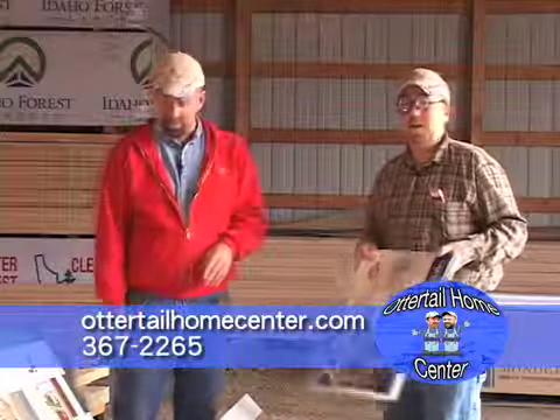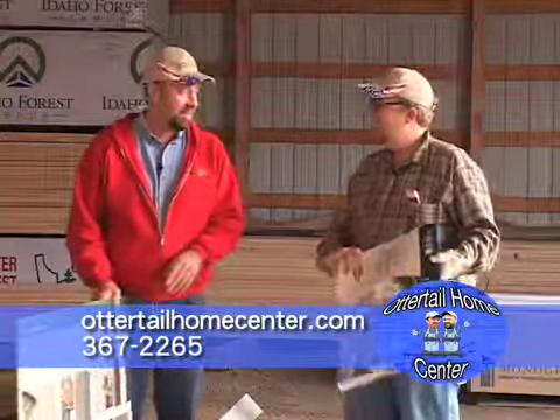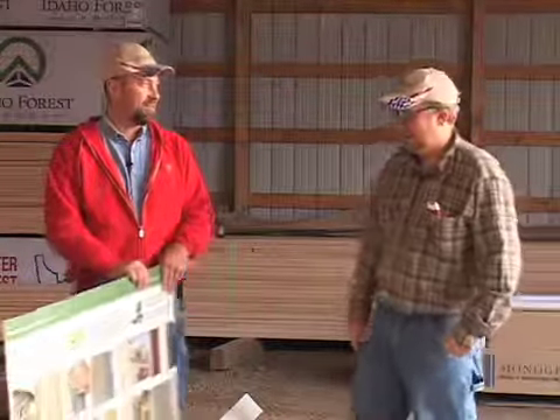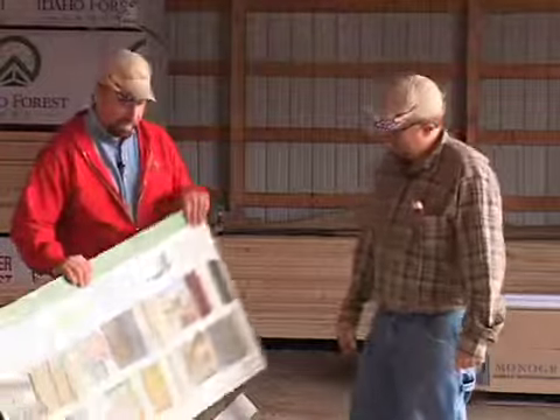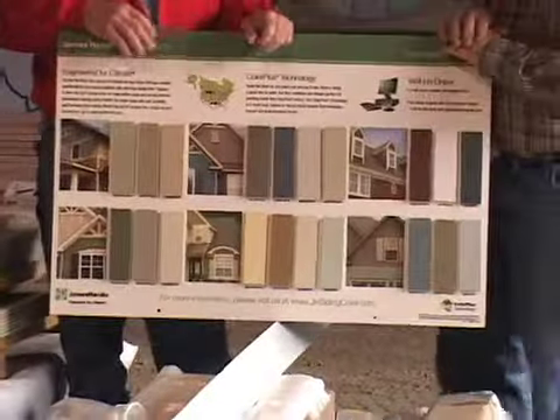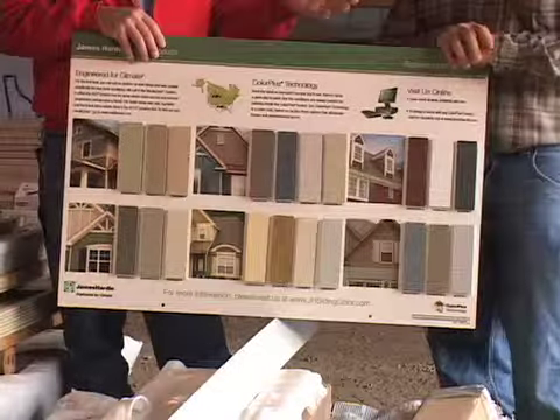There's a special blade to cut that steel siding with, so you're not out there with tin snips hacking it up. Then we get back to our old favorite Hardy Plank cement board siding. They've got lots of sizes, lots of colors, everything pre-finished. You can do anything custom colored if you want.